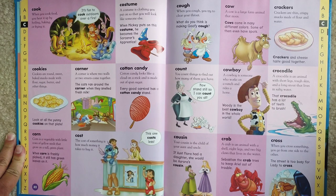Cotton candy. Cotton candy looks like a cloud on a stick and is made out of spun sugar. Every good carnival has a cotton candy stand.